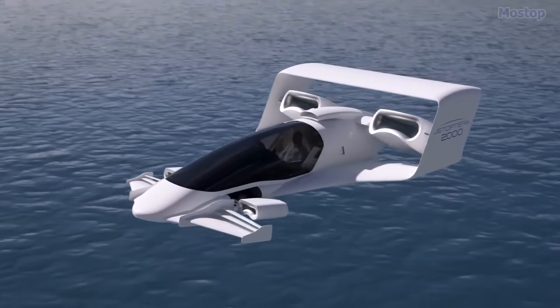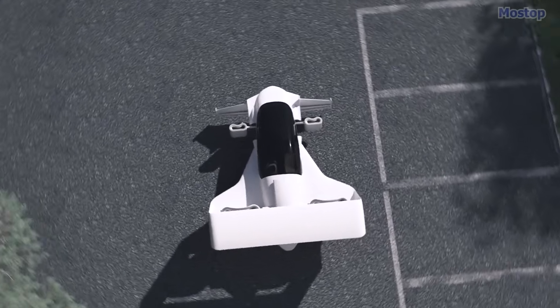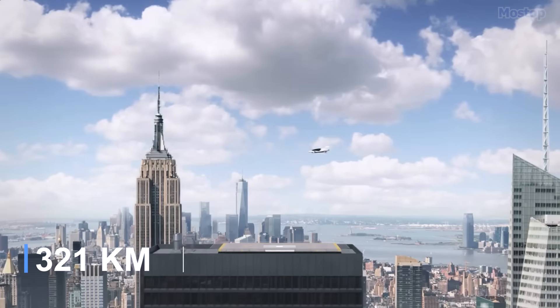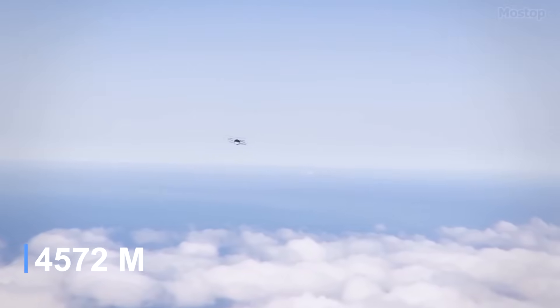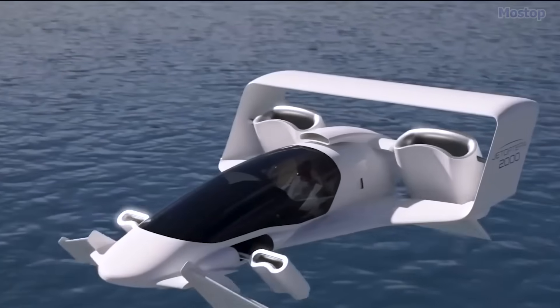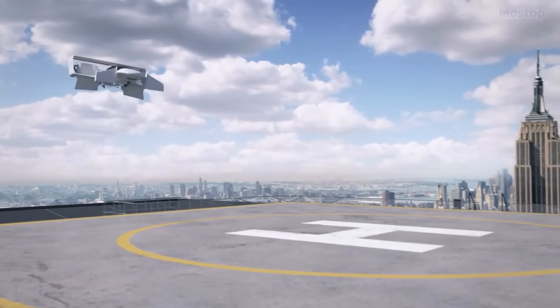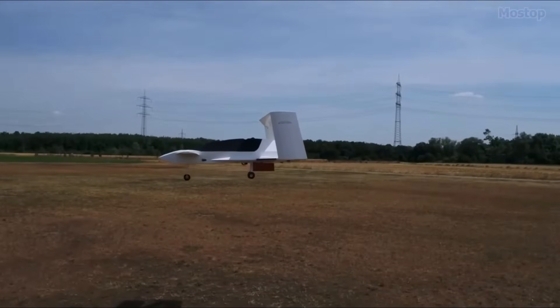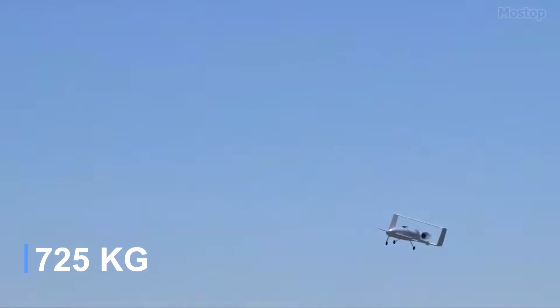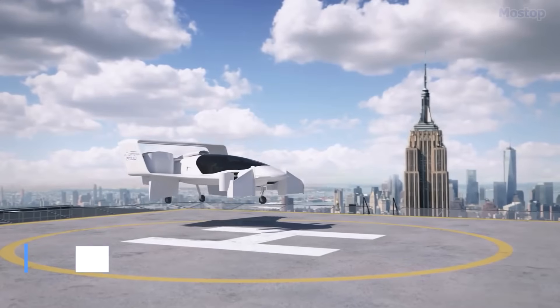This system is much quieter than traditional propeller-based propulsion systems. The J2000 has a predicted maximum range of 200 miles and a calculated maximum altitude of 15,000 feet. The cockpit features a canopy for excellent views and gull-wing doors supported by hydraulic shock gas struts. The fuselage is made from carbon fiber composite, providing a high strength-to-weight ratio. Its projected empty weight is 1,600 pounds, with a maximum payload of 400 pounds and a maximum takeoff weight of 2,000 pounds.